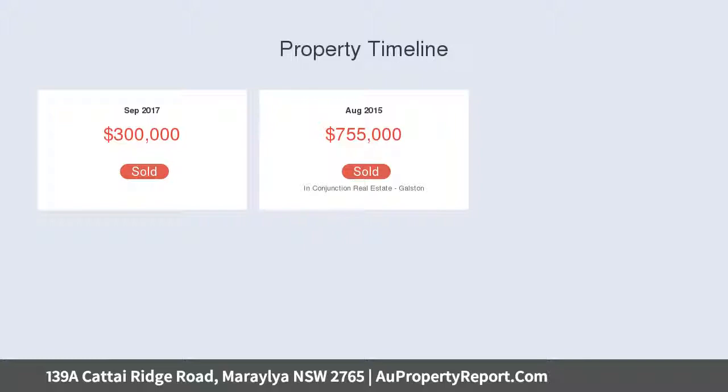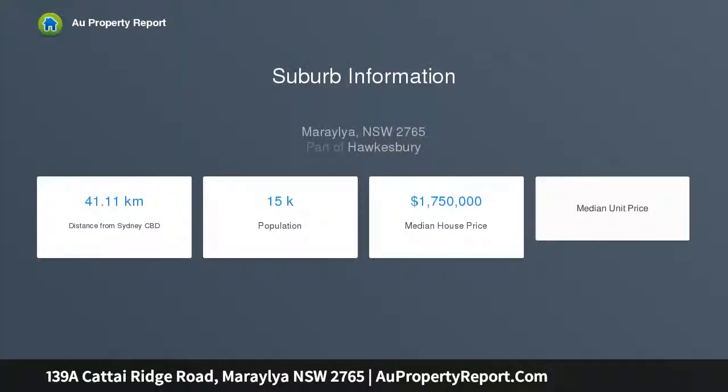This vacant acreage parcel gives you lots of space to build, create, run around, explore, plant, play and enjoy the privacy of your own property.